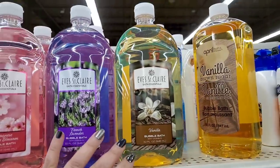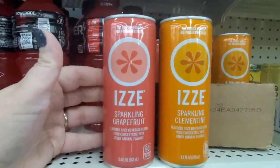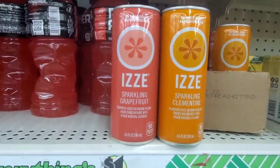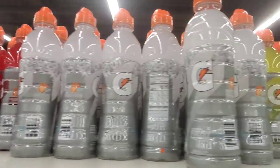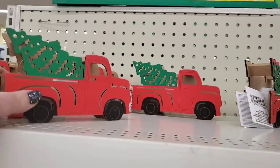If you're really into bubble bathing, they have these huge 32-ounce bottles of Japanese Cherry Blossom, French Vanilla, and regular Vanilla bubble bath. Really pretty, by Eve Saint Clinton. More of these no-added-sugar, no-preservatives sparkling grapefruit and sparkling clementine drinks — I've tried the clementine and it is delicious. They also restocked tons of the Gatorade sports bottles — my son absolutely loves these.